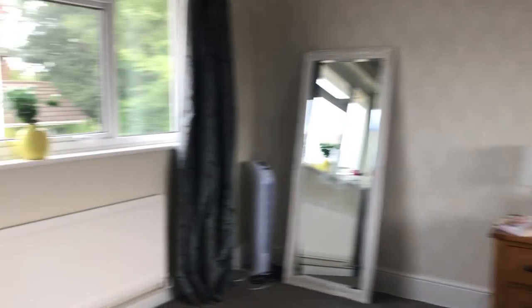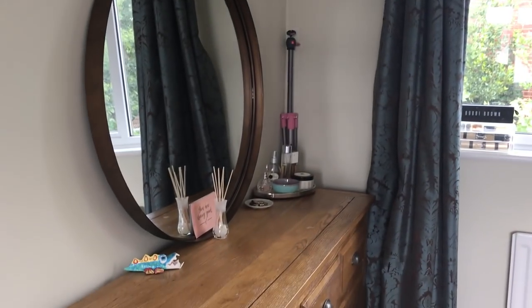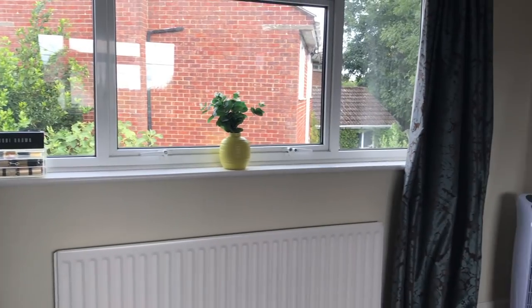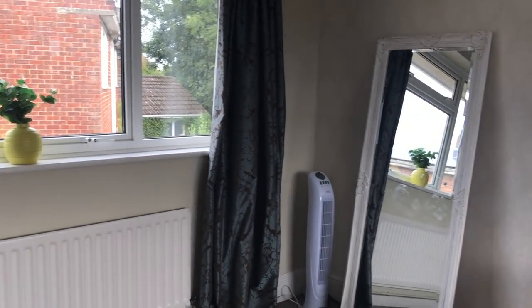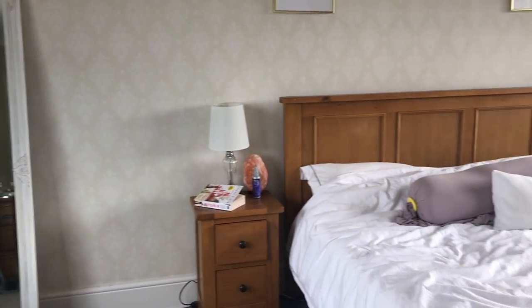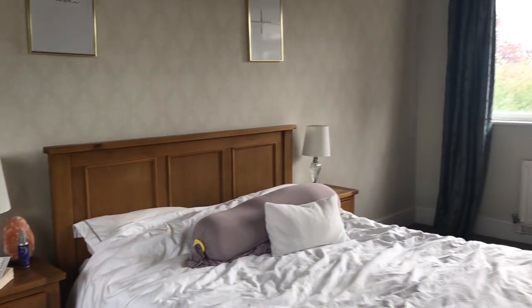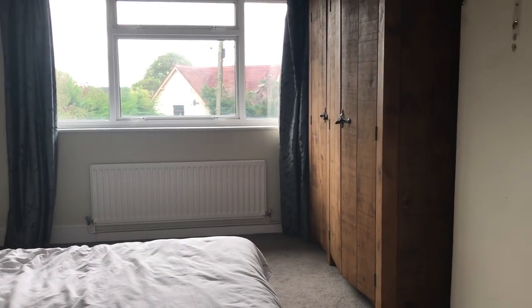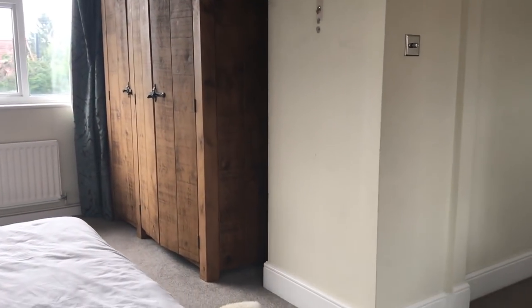For example, when you first go in the room, on my left one o'clock is my chest of drawers, two o'clock is my windowsill, three o'clock is the corner with the mirror, four o'clock is my bedside table, five o'clock is my bed, six o'clock is the other bedside table, seven o'clock is the other window, eight o'clock is the corner by the wardrobe, nine o'clock is the wardrobe, ten o'clock is next to the wardrobe, eleven o'clock is the chimney breast area, and twelve o'clock is back where I started at the door.